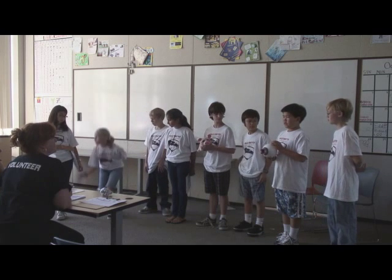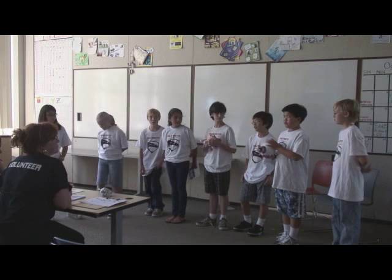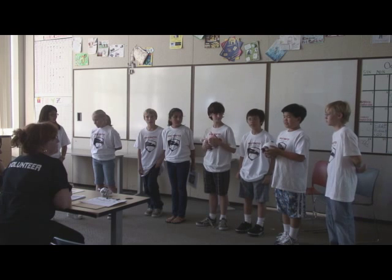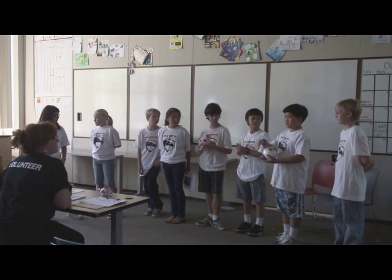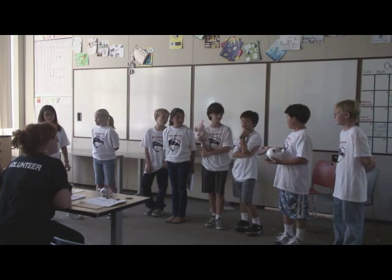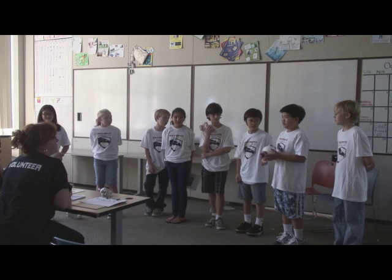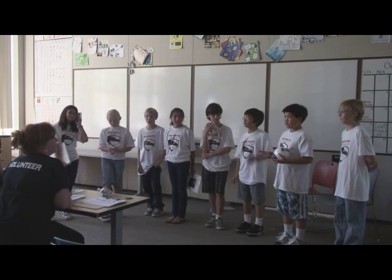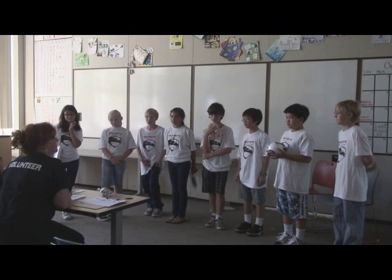We also played three team-building games called Have You Ever, Solid Order, and Human Knot. In Human Knot, everyone grabs each other's hands but you cannot grab the hand of the person directly next to you. You have to listen to your teammates to figure out how to get back into a circle — team building exercises.